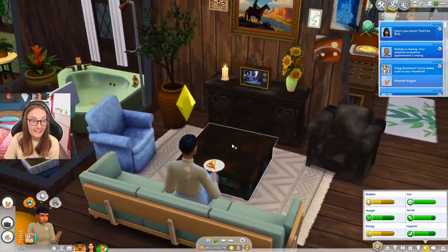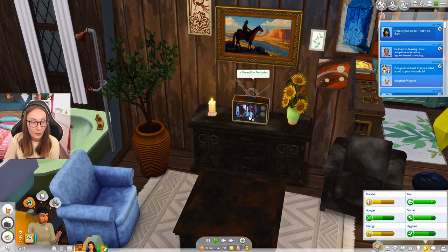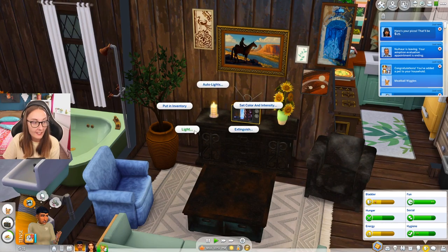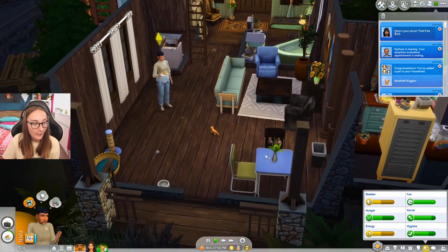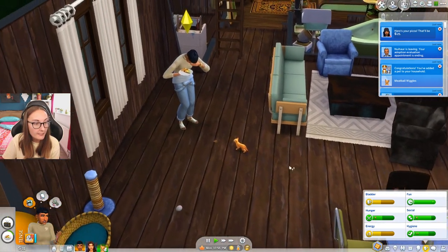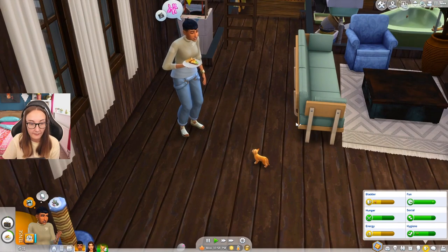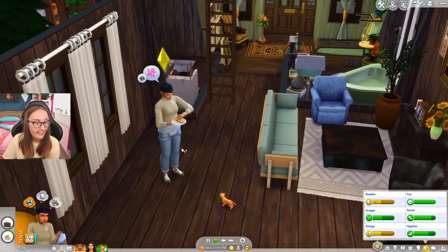We're no longer off the grid on this area. So we can like watch TV and everything, which is crazy. I feel like we haven't been able to do that in ages. I'm gonna extinguish this candle. There you go. Meatball, this is for you. Why are you crying? Oh, you're crying at the TV, not at the cat. That's fine. I'll allow it.